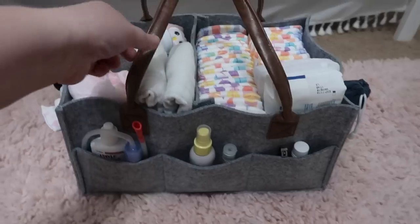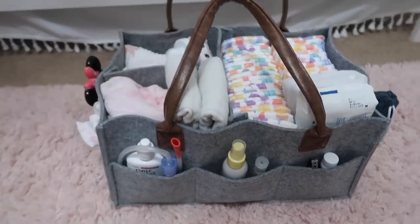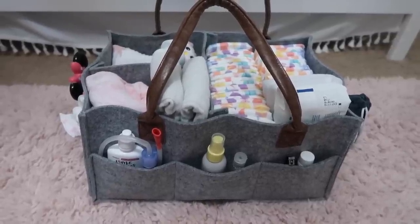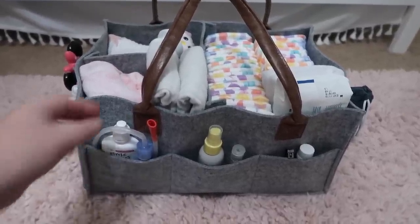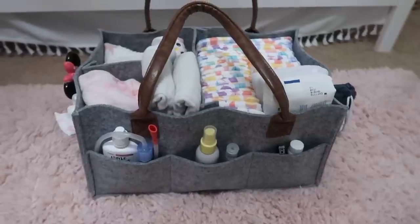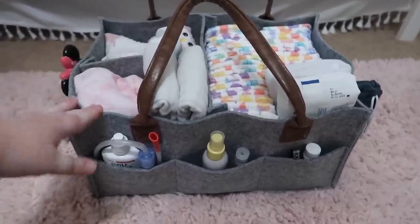This little caddy I got off Amazon — I had it on my registry. It's not that expensive; I think it was around $20. But the quality is great and it's very sturdy. It feels really nice because I've had some bad ones in the past, and this one feels great. I love it.